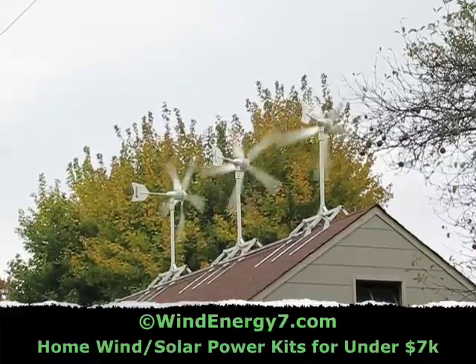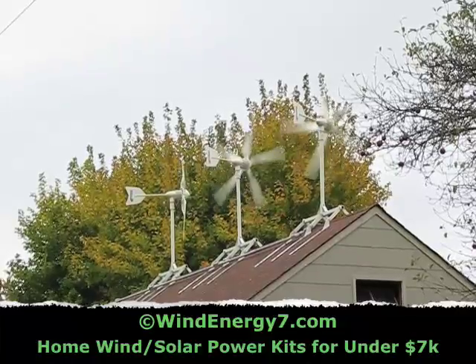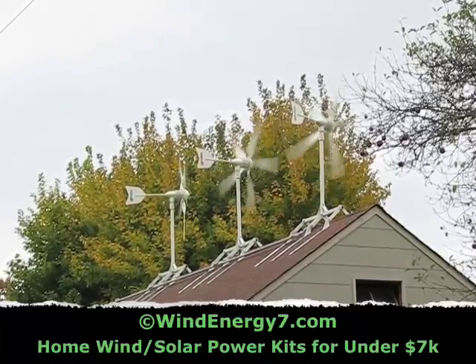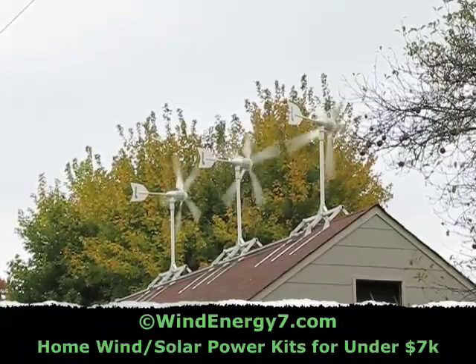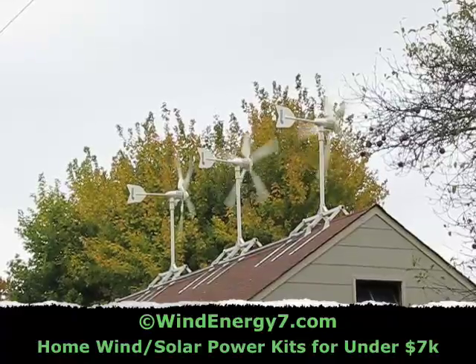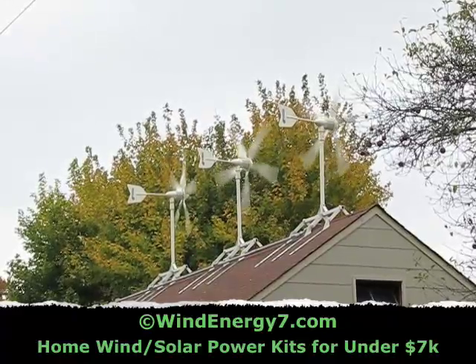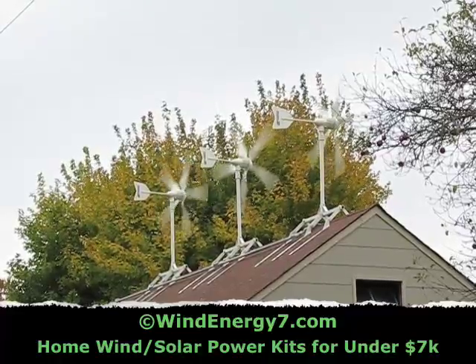We've invented and patented this rooftop mounting method — it works great, the turbines are very stable. The system is designed to sustain 130 mile-an-hour wind. In my opinion, everybody in the United States should have this system on their roof, getting free green electricity and improving the value of their home.